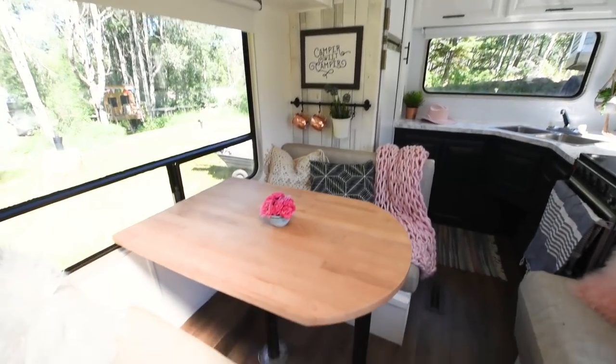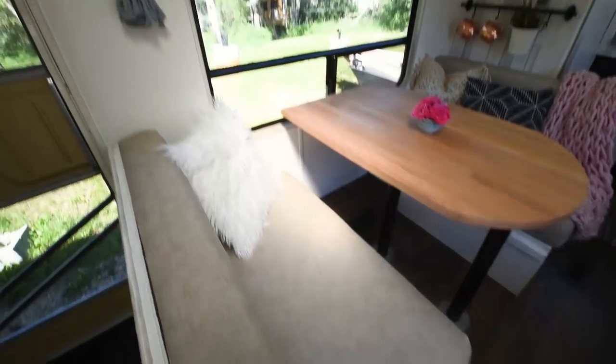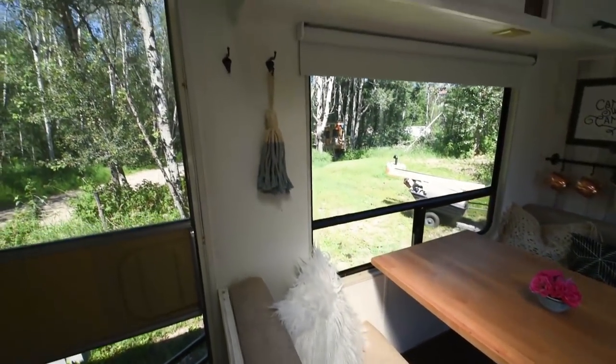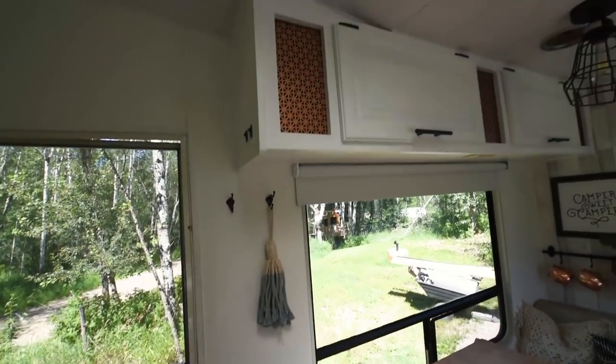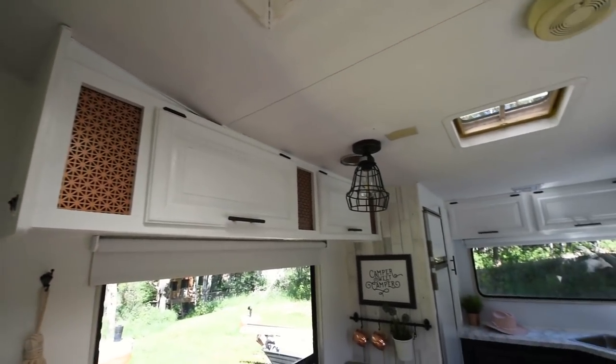I really love these IKEA blackout blinds that we used — I'll try to find them and leave a link in the description box below. They're really helpful with our young kids to help them sleep a little bit better when we're traveling. They roll up and down really easily and I also like the really sleek look that they give our camper.